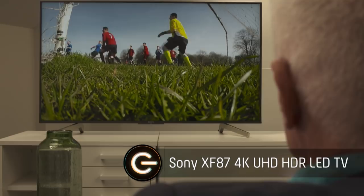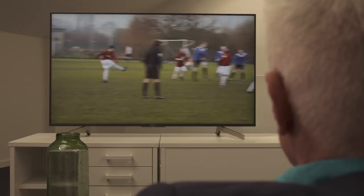This is the Sony XF87, a 55-inch 4K Ultra HD HDR LED TV. A bit of a mouthful, I know, but totally worth it.